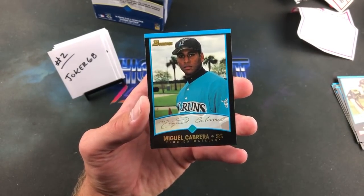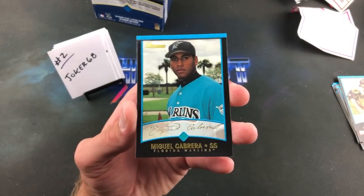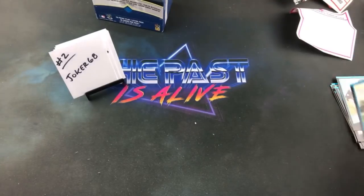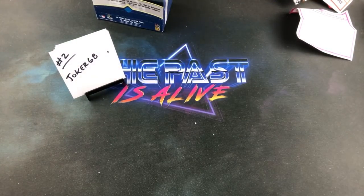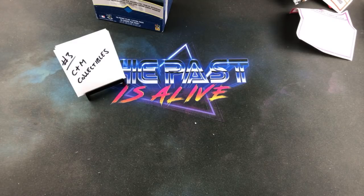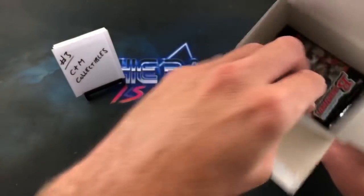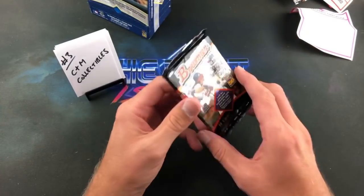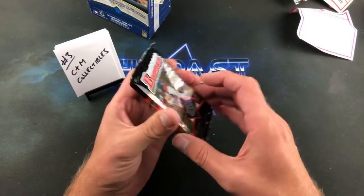Of course the uncorrected error — Miggy's first Bowman card, it's not even him but Denny Batista pictured, and it's a gold card. Very, very nice. Nice way to start this off. Not too shabby at all — looks to be really no paper loss on that one. Very nice.